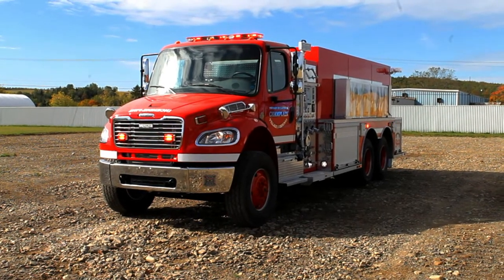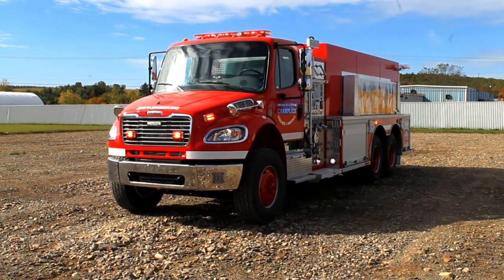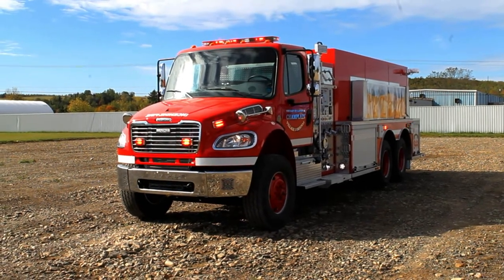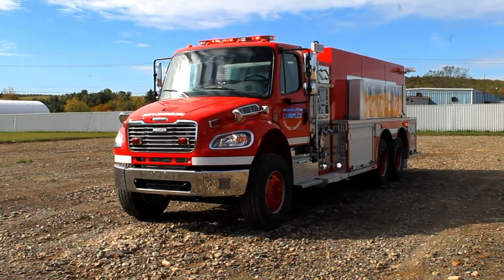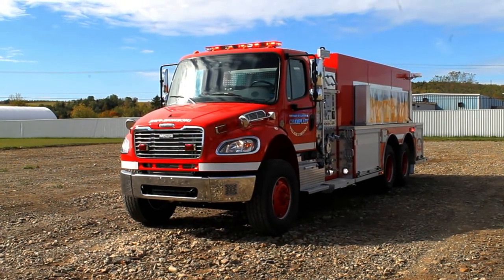This custom metal fab truck was built on a Freightliner M2 106 with a Cummins ISL 350 horsepower engine with a 3000 EVS automatic transmission. This truck features a Federal LED light kit.